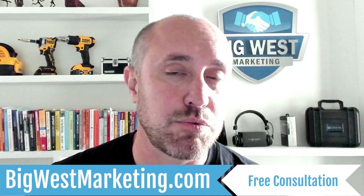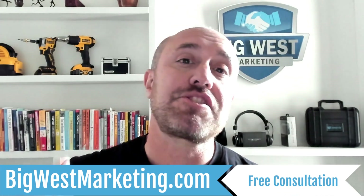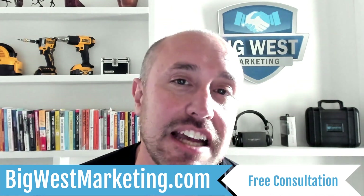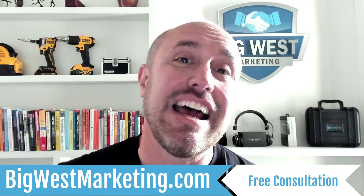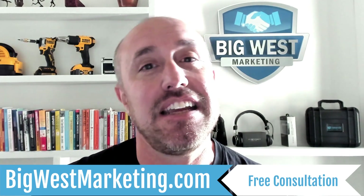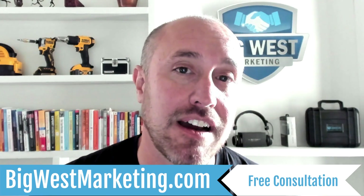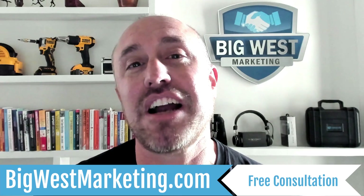Now if anything changes, which it probably will, I will come out with new videos and shoot out new emails. So make sure you subscribe and get the alerts set up, because I want you to have cutting-edge information with this ever-changing verification game. If you have any questions, ask them in the comments below — I will get back to you, it may take a week or so, but I will answer everything I see. My name is Joe Burnitch, I'm with BigWestMarketing.com. We do websites and SEO for the home service and contractor industries. I'll see you in the next video.